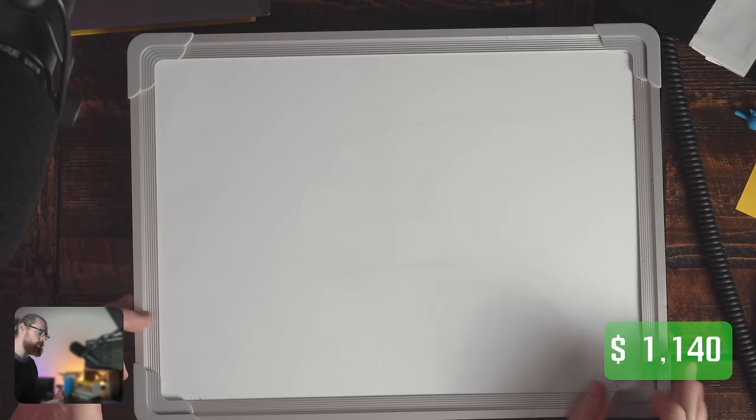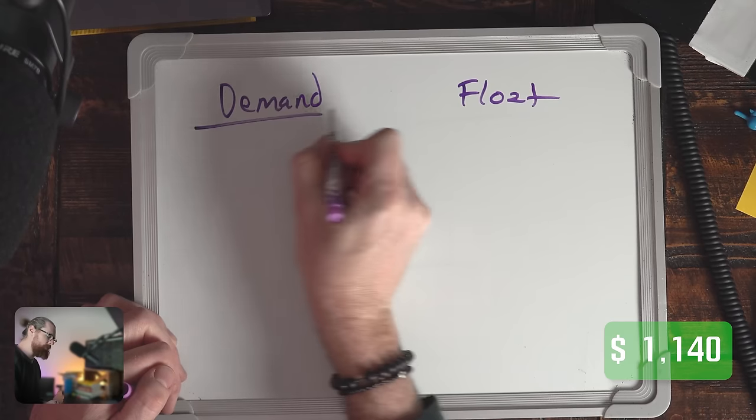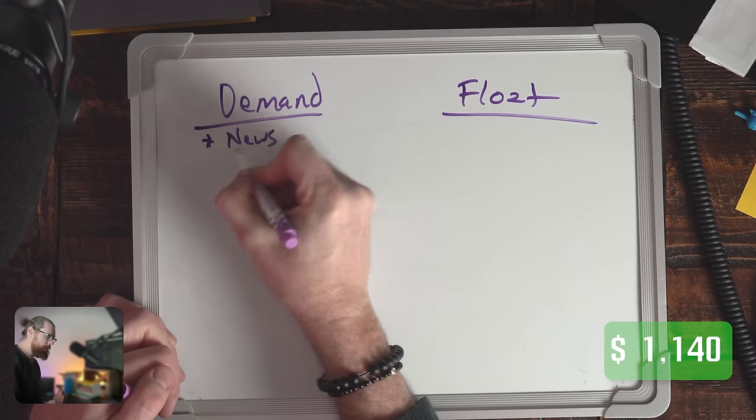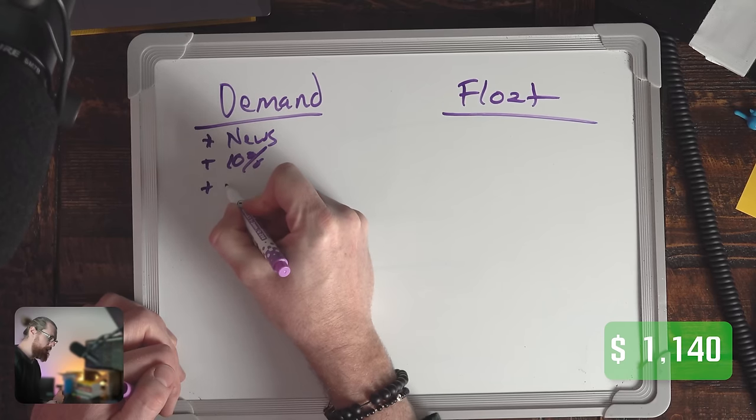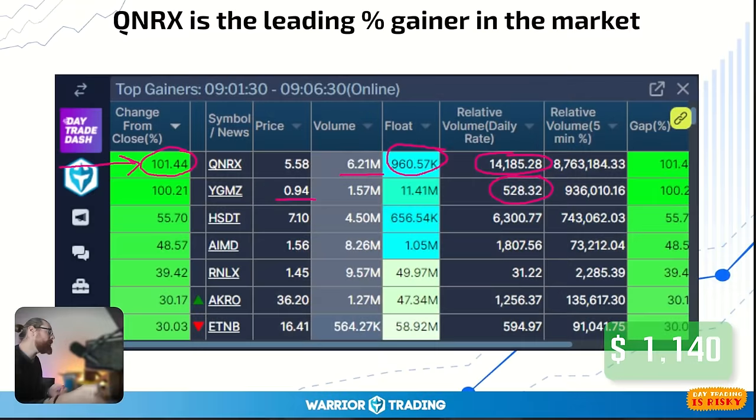This is an important relationship: QNRX had 6 million shares of volume with a 900,000-share float, versus the other stock with 1.5 million shares of volume and an 11-million-share float. When we think about demand and float: the more demand you have, the bigger the imbalance will be when you have a small float. If you had a float of 1 million shares and 1 million shares of volume and the stock goes up 100%, with a 10-million-share float and the same volume, the stock might only go up 10% — because there's 10 times more supply with the same amount of demand.